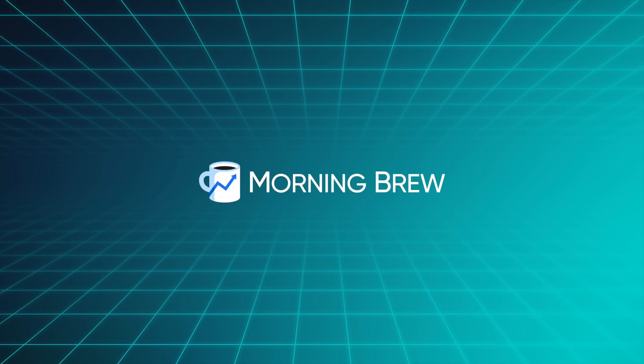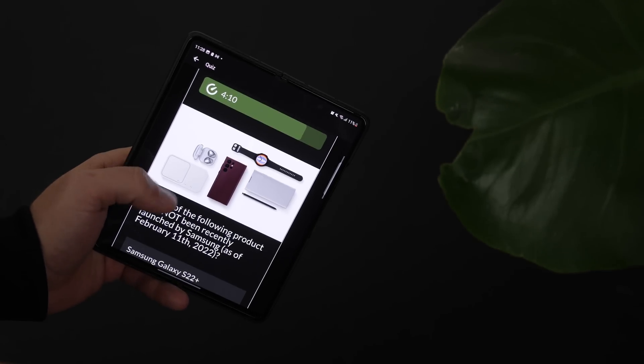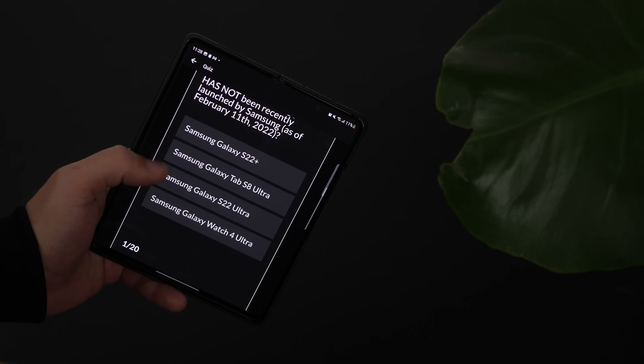This video was sponsored by Morning Brew. Hey, happy Friday! This week I went hands-on with a bunch of new Samsung devices, as well as Android 13, and Apple got really creative with some App Store rates again. Our quiz is also back this week, along with 20 new questions for you to test your tech knowledge on — it is linked down in the description. Welcome to the Friday Checkout!